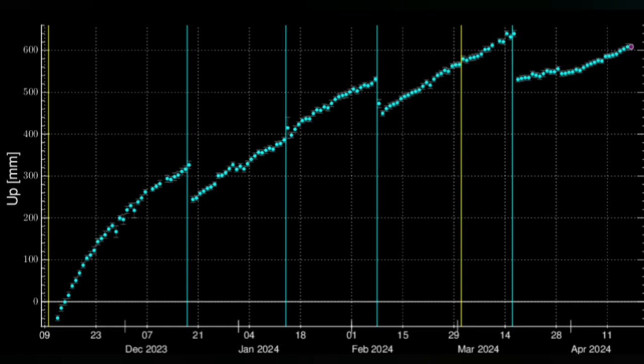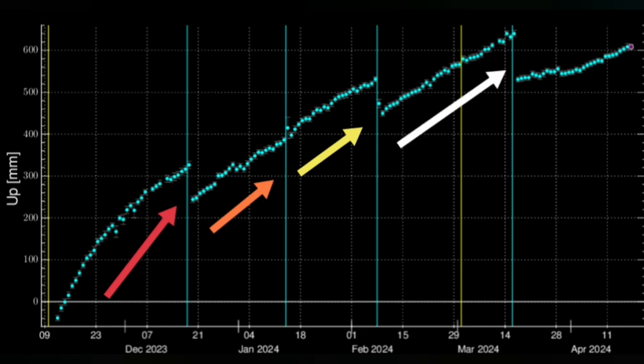It was not a continuation of the trend we had in the three previous eruptions. It was going to a different slope, a different shape. And when we look at the volumes of magma involved in this fourth eruption, that adds to the oddity of this case.